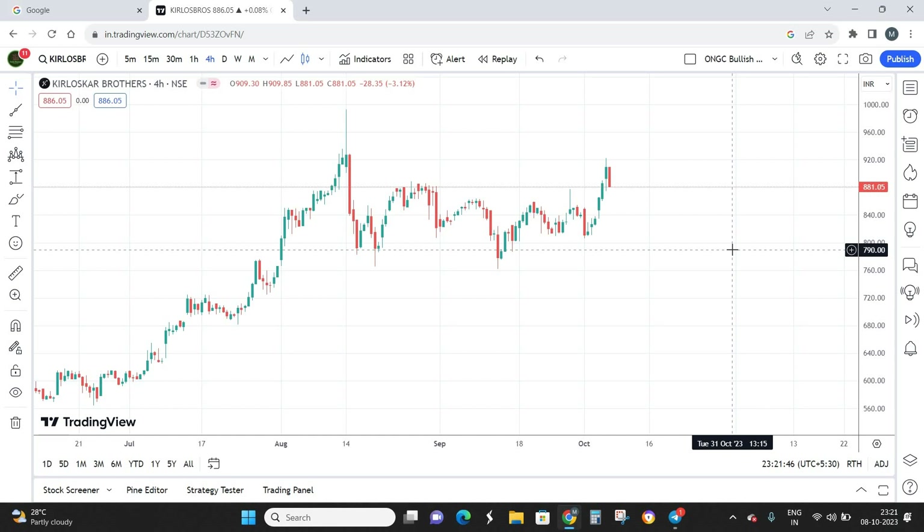If you look at the balance sheet of Kirloskar, it is really good — there is nothing negative from the balance sheet viewpoint. Since this particular video is going to be a swing trading setup, I'm not going to cover the fundamental perspective and we are going to go ahead only with the technical patterns.